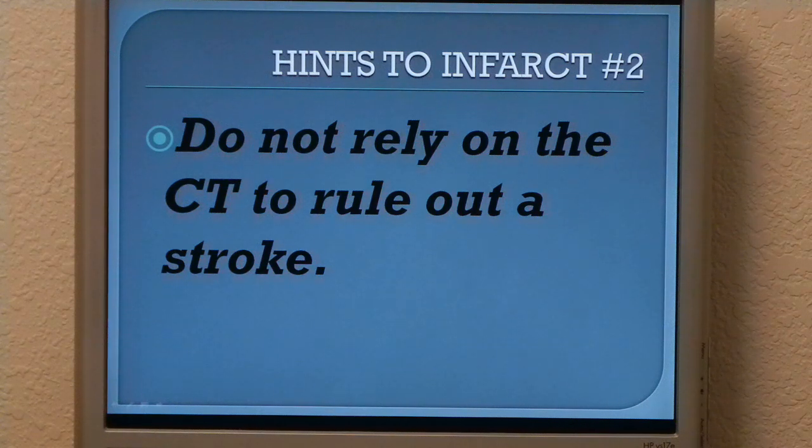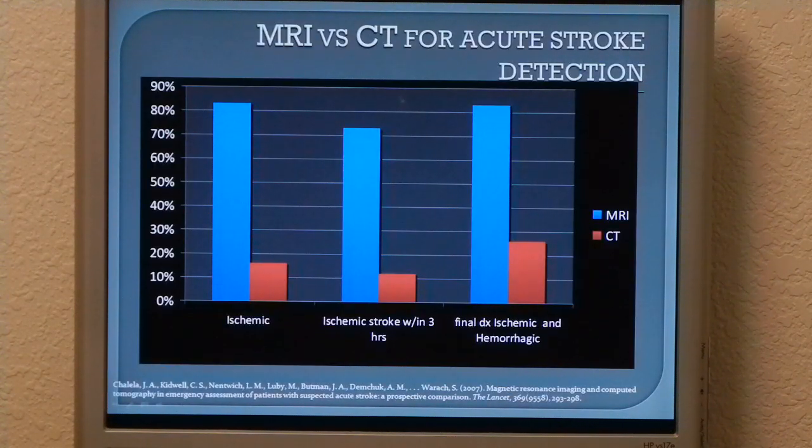Hint to infarct number two — as you've already seen from my example — you can have a negative CT and a positive MRI, so don't rely on the CT. Chalella et al. in 2007 published a paper where they took 356 patients, all with strokes, MRI'd them first and then CT'd them afterwards. The sensitivity of the MRI is the blue line and the sensitivity of the CT is the red line. As far as hemorrhagic stroke goes, CT and MRI are pretty close, with CT having a slight edge. But basically, if they have a stroke in the posterior fossa, you need an MRI.